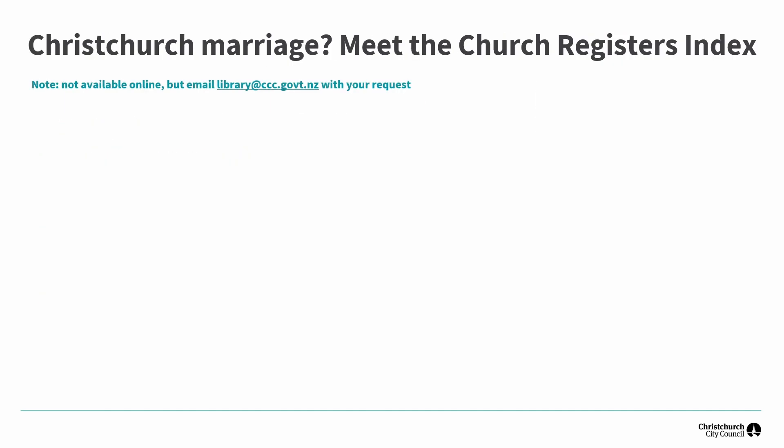The Church Registers Index is unique to Christchurch City Libraries and is a result of the partnership between the Library and the Canterbury branch of the New Zealand Society of Genealogists. It is an alphabetical index of transcriptions on catalogue records from the registers of churches around Christchurch and surrounding areas. The transcripts have been made by volunteers copying from the original registers, which list the details of baptisms, marriages and funerals or burials. It is not comprehensive — if you can't find a name it doesn't mean your ancestor wasn't married here in Christchurch, but you may need to check other sources. The entries are mostly Anglican, with some Methodist and Presbyterian and a small number of Roman Catholic and other denominations.